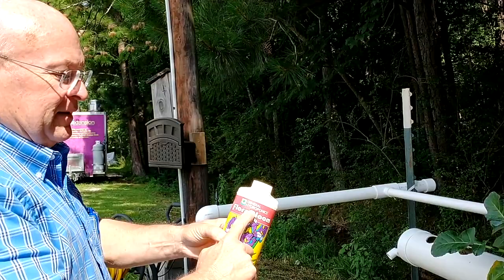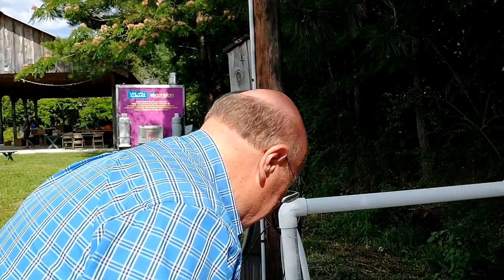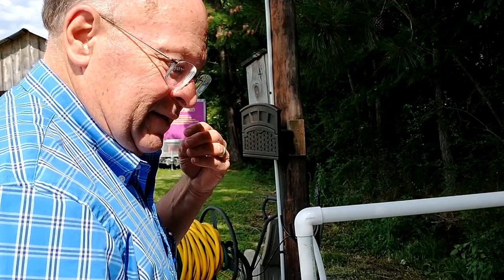I use General Hydroponics — it's a three-part system: bloom, grow, and micro. This is what they use on the space station; it's what NASA uses. It's one of the best-selling nutrients there is, and it's very easy to learn how much per gallon to put in.